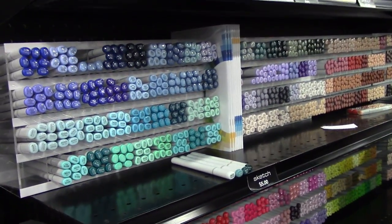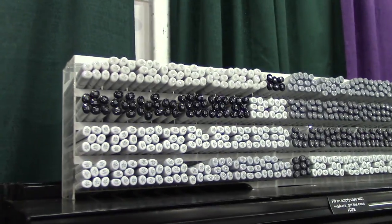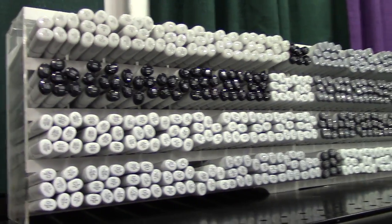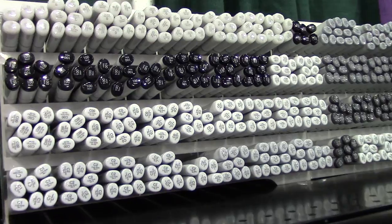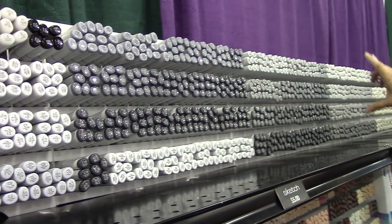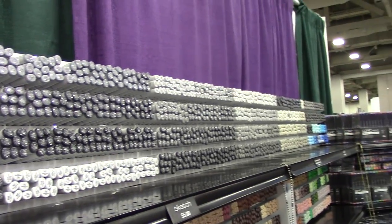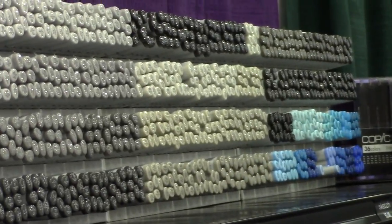The grays work the same way. There are 46 shades of gray — cool gray, which is a blue-gray; neutral gray, a true neutral; toner gray, slightly warm; and warm gray, which is almost a beige. Each gray family goes from zero to ten.